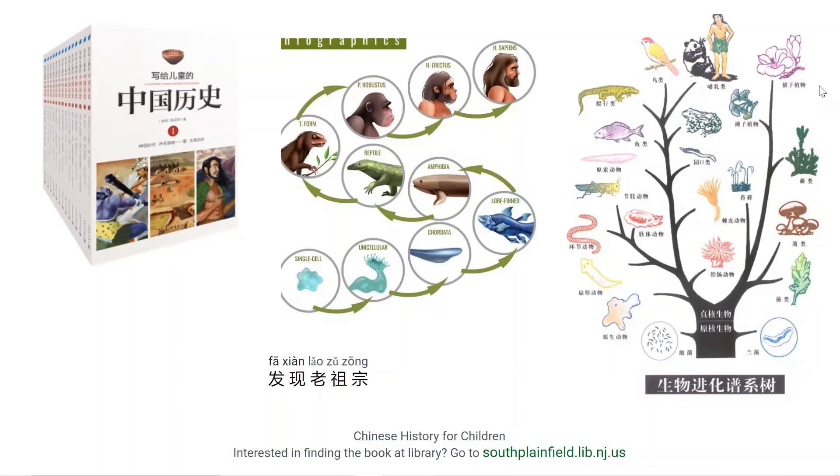朋友们有没有和父母在家里讨论呢？化石是一种存留在岩石中的生物的遗体或者是遗物，包括它们生活的遗迹。那最常见的是骨头和贝壳。